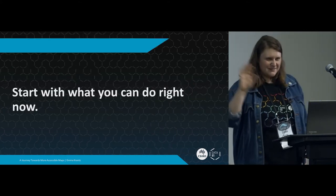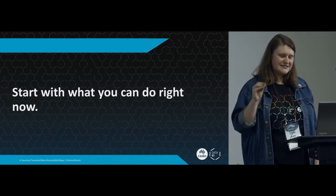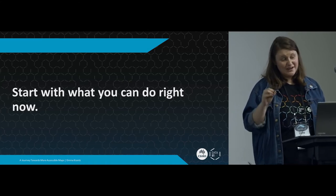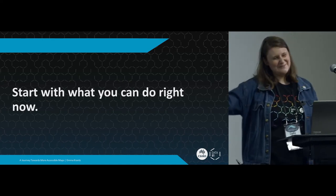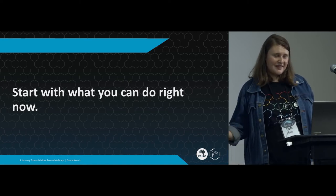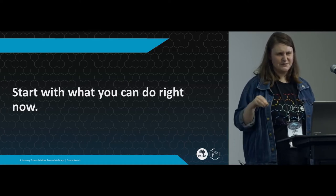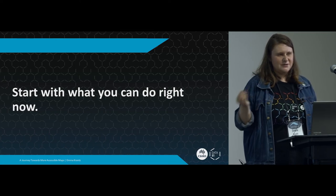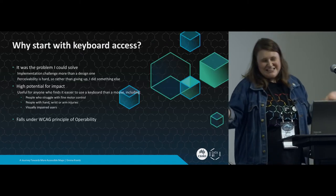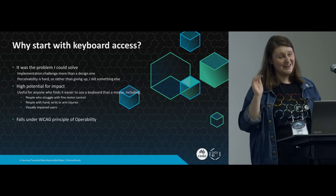That brings me to one of the main themes of this talk: when it comes to making your maps more accessible, start with what you can do right now. If improving the perceivability of your map is too hard, if you can't make fancy NLG maps or turn your maps into music, don't do that first. Do something else rather than giving up and being paralyzed. Pick something simple and work from there. In that spirit, rather than tackling perceivability, I started with keyboard access because it was the problem I could solve.